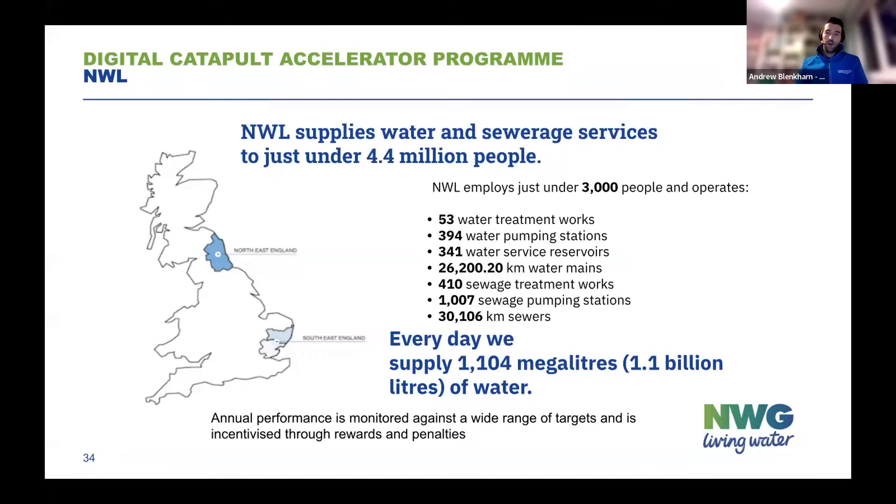We have just under 3,000 employees, and there are numbers showing the scale of the network, the majority of which is underground. Every day we supply nearly 1.1 billion litres of water to our customers, and our performance is monitored against multiple targets, incentivised through penalties and rewards via Ofwat, the regulator.